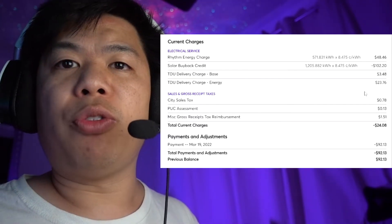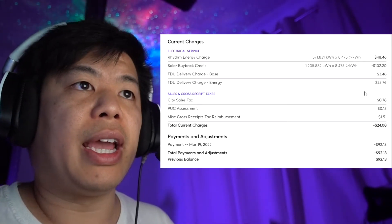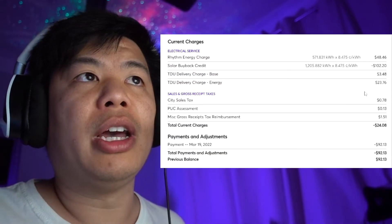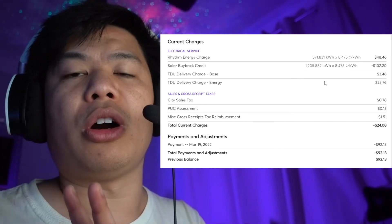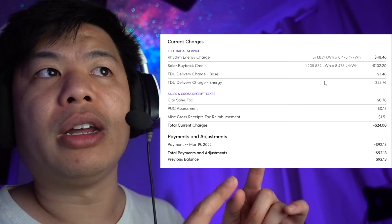Doing all that, we've generated enough power this month where we are credited $24.08, which will roll to the next month and carry on. One really good thing about this company is all your solar-generated credit can be used to pay off the taxes and delivery charge — some companies won't let you do that, so there's always a fee you have to pay regardless. But this company allows you to use your credit to deduct everything off, and that's truly how you can pay zero dollars for your electricity bill.